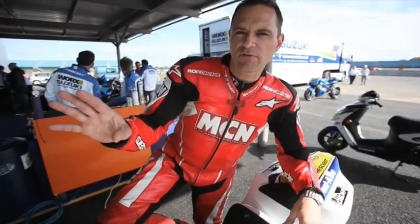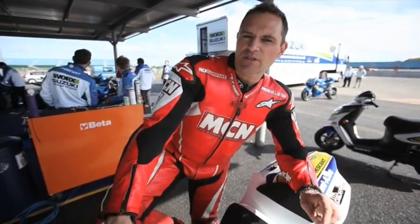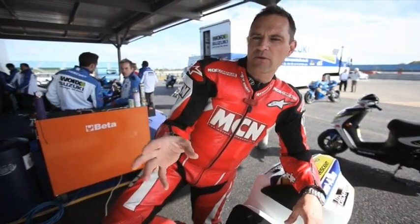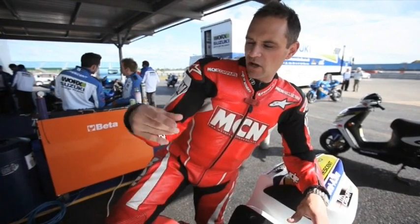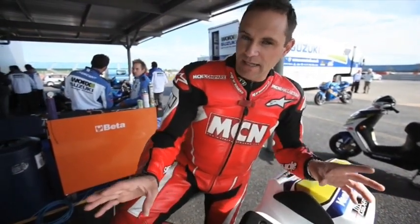At the front we've got fully adjustable road and track Öhlins forks, with a TTX Öhlins shock at the rear. It's got 16-inch wheels shod with slicks and Brembo monoblock calipers. There are loads of other little bits and bobs around the bike, and best of all I think he's going to let me ride it later.